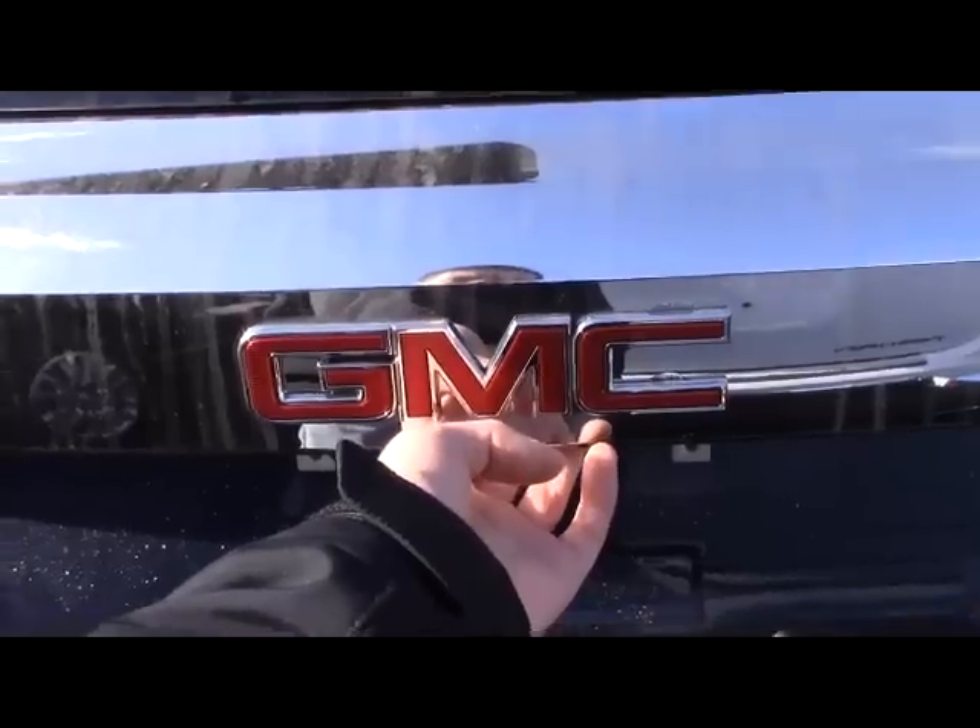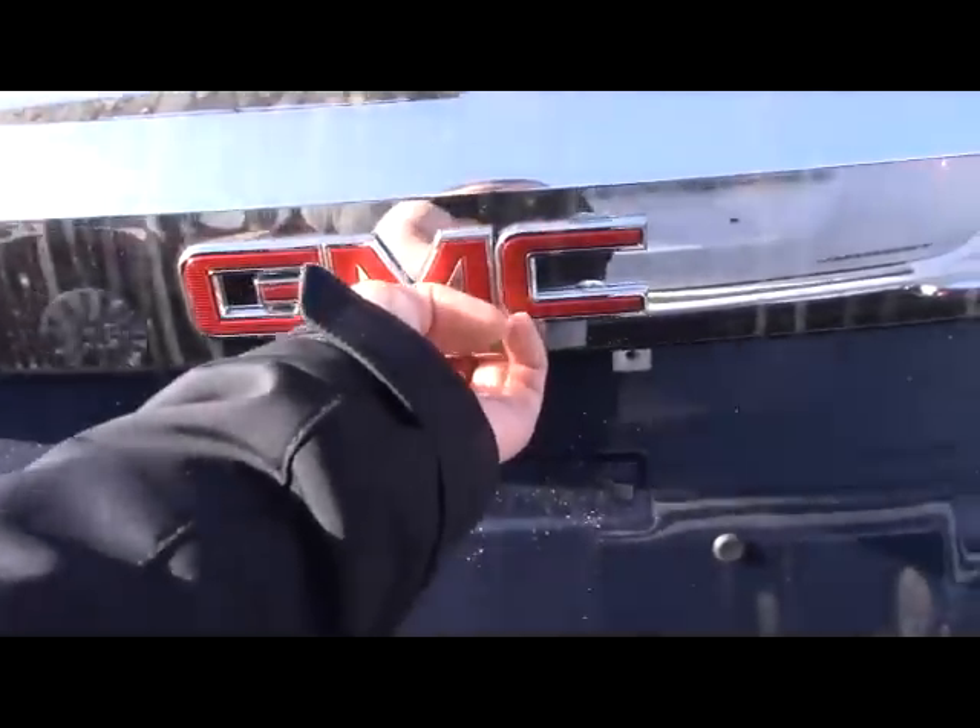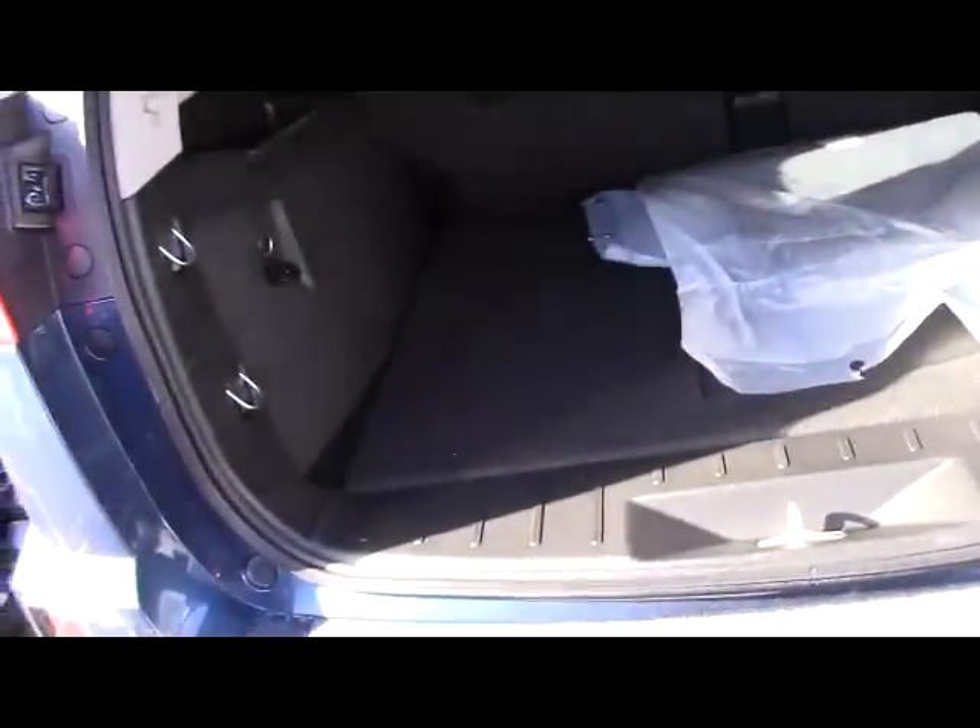Next to the parking camera is your release for the trunk. Opening the trunk you find plenty of room, a power outlet, and the vehicle's floor mats.